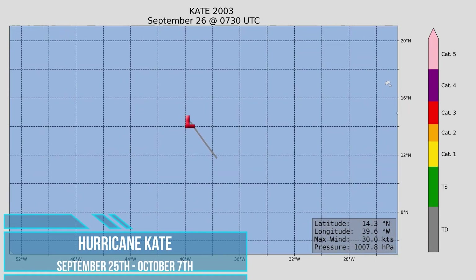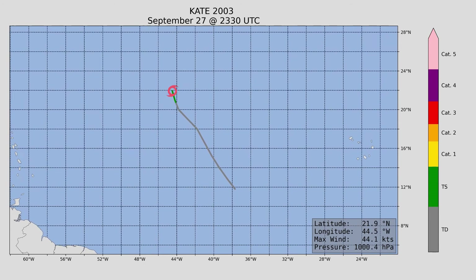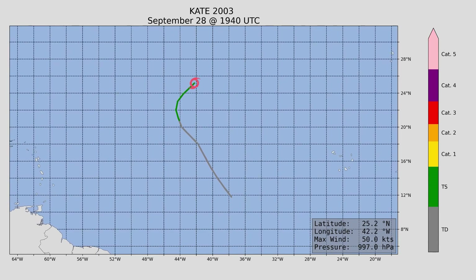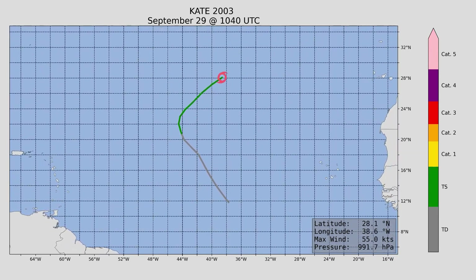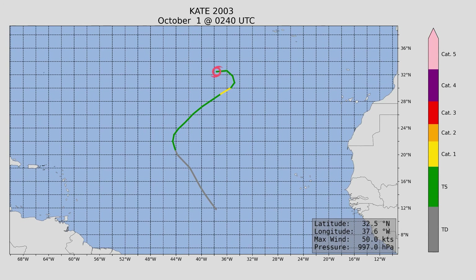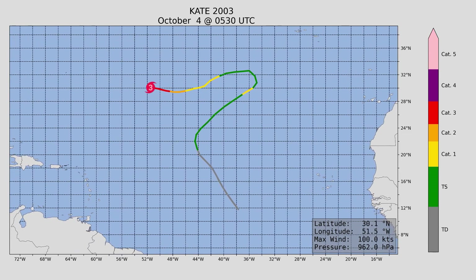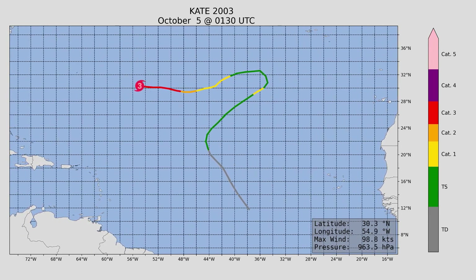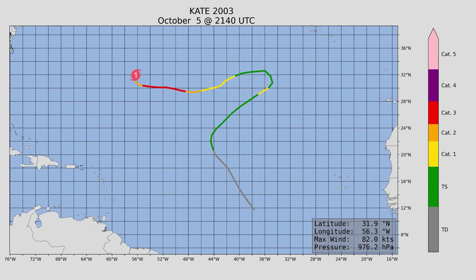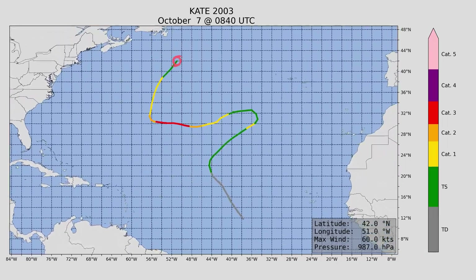Next, Hurricane Kate formed on the 25th of September in the open Atlantic and lasted quite a while until October 7th. It was a major hurricane, though it didn't reach that status for quite some time after initiation. Peak wind speed was 125 miles an hour and a minimum central pressure of 952 millibars. This meandering storm never made landfall — great news for a major hurricane — and it was quite scenic in terms of its satellite picture.